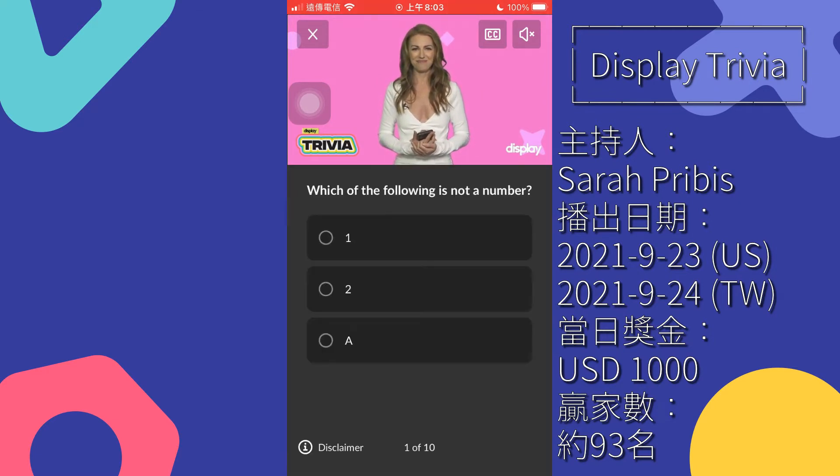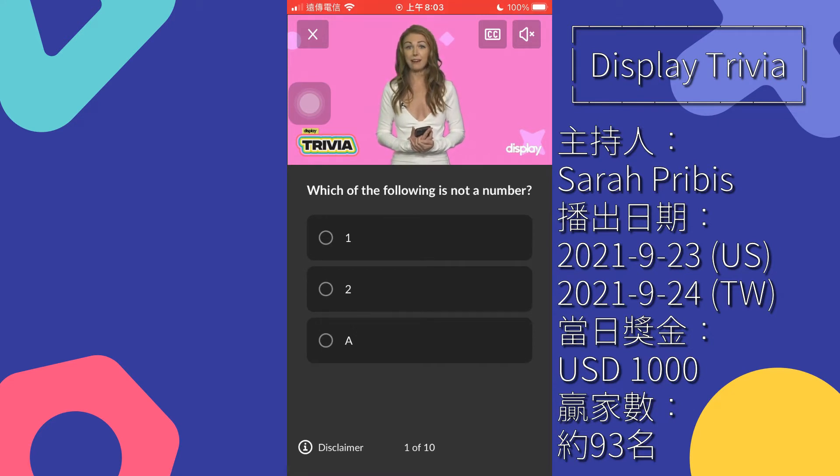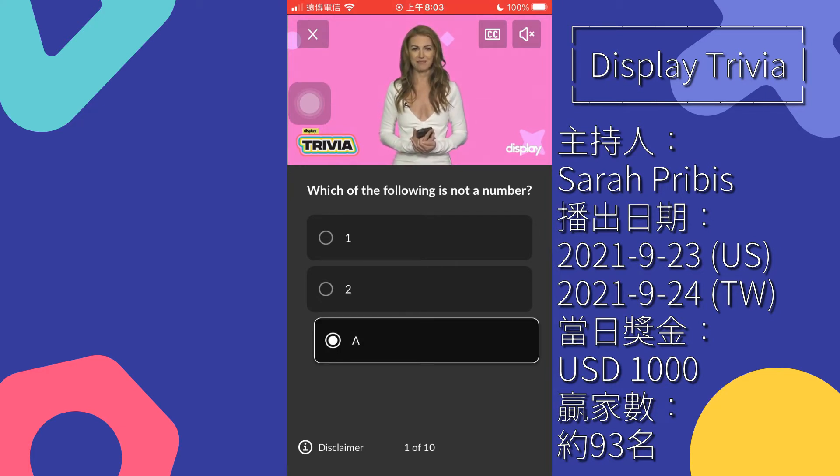Which of the following is not a number? One, two, A. Eenie, meenie, minie, moe — which one of these has got to go? My mother said you picked the very best one and this one is not it.